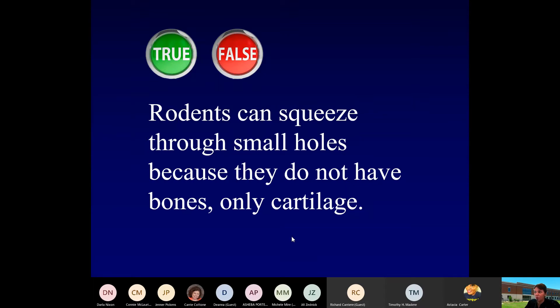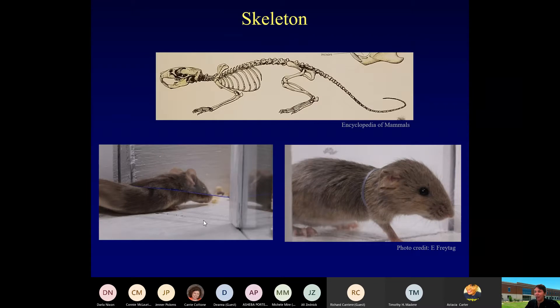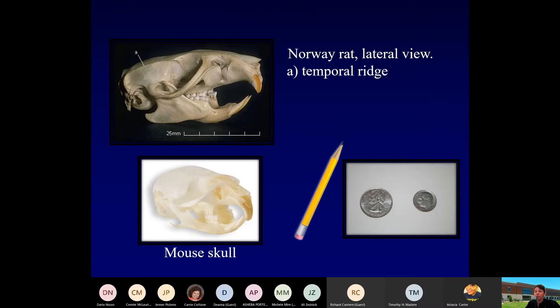True or false: rodents can squeeze through holes because they don't have any bones, only cartilage? That is, in fact, false. These are things we hear all the time. Yes, they are able to squeeze through tiny little holes — here's a rat and a mouse going through a small gap underneath a door. But they're really able to flatten out their skeleton. They're made out of bones. As long as they can get their skull through that hole, the rest of the body is going to move through.